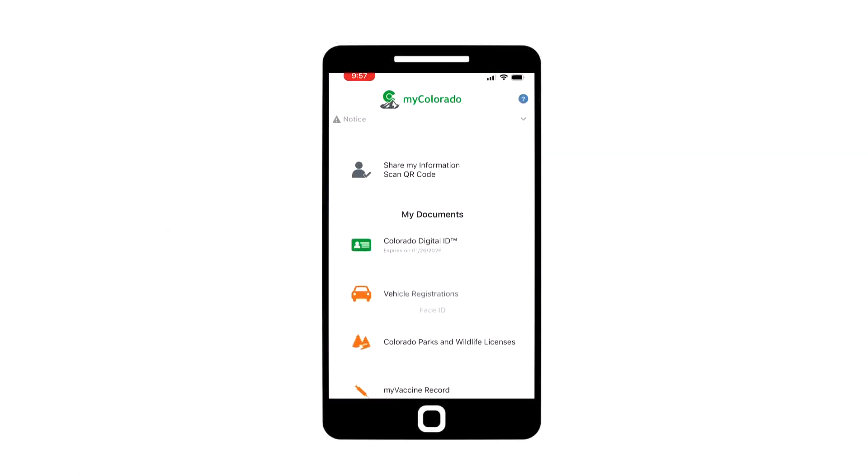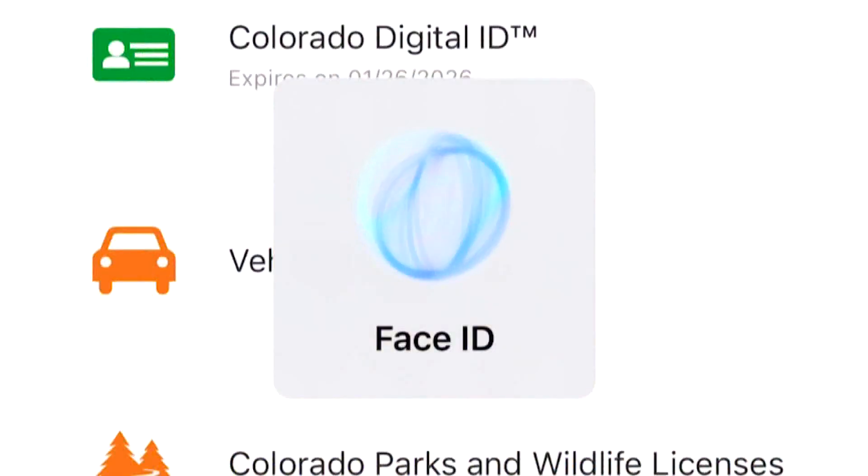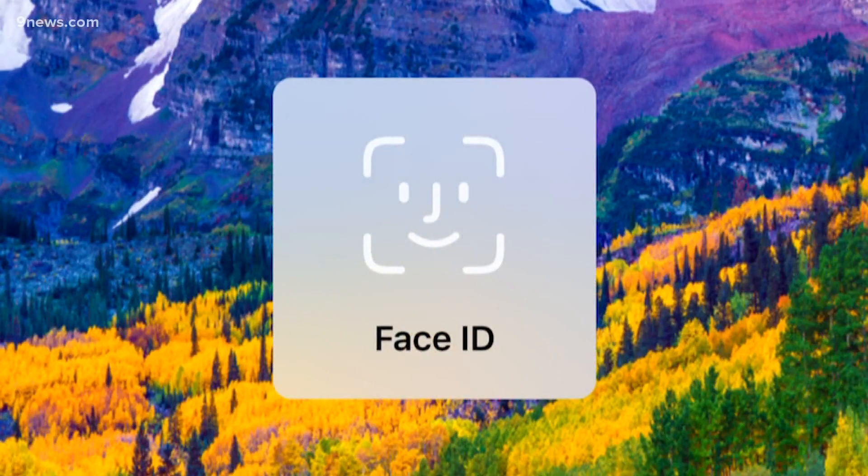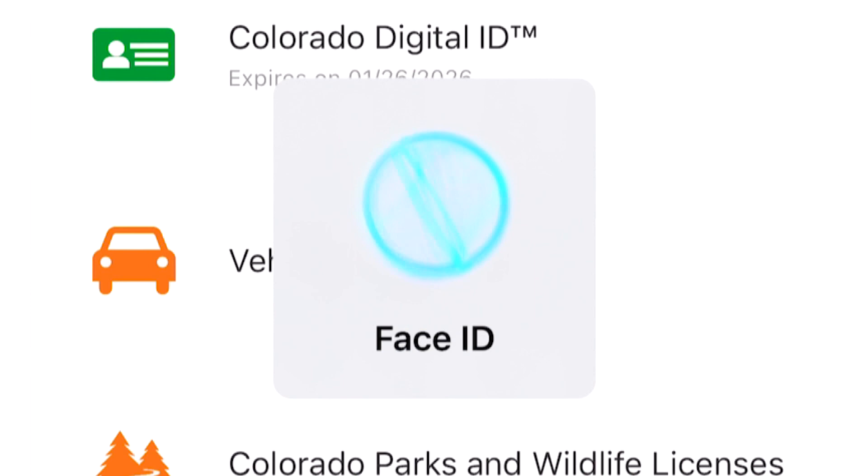Watch what happened when a coworker tried to log into the iPhone version of the My Colorado app using Face ID — that's the Face ID loop. All your friend has to do is cover the front-facing camera, and then it'll say it couldn't do it. Cancel, log in, and it'll never happen again — but it is irritating.